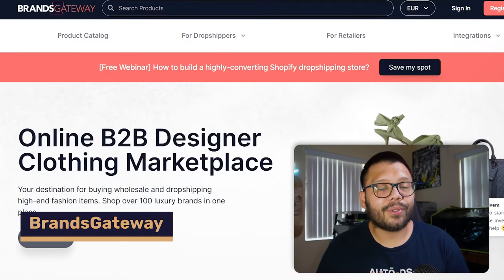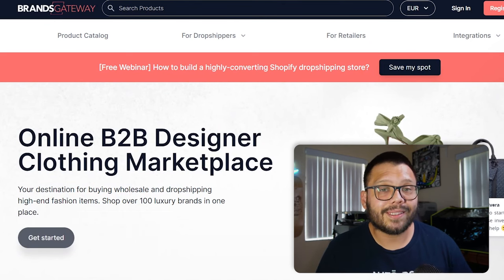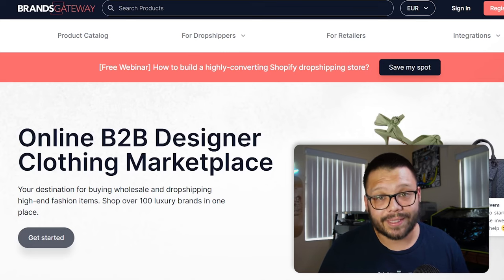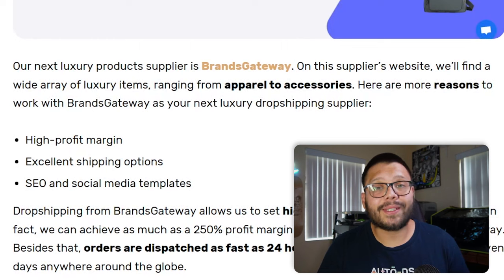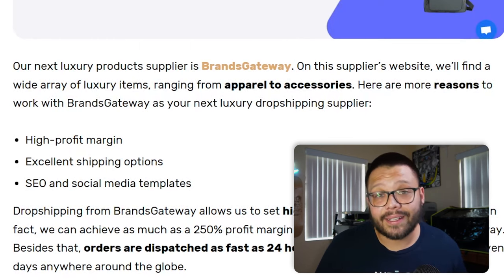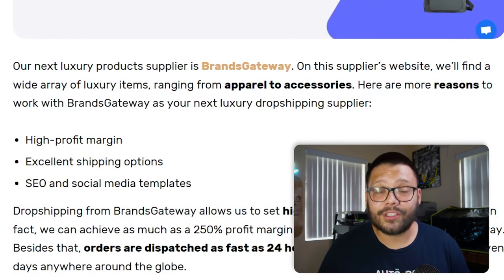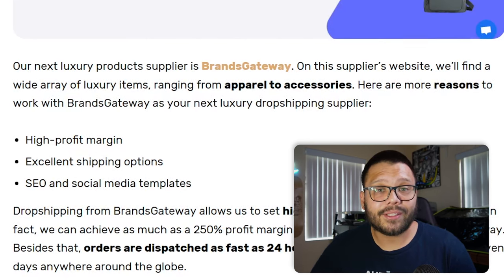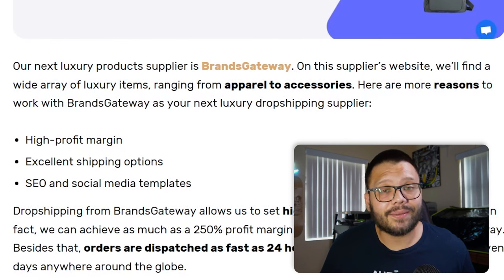This next one is pretty new and you may not have heard of it: Brands Gateway. Brands Gateway is a business-to-business designer marketplace specifically for clothing. Since it's B2B, you can always expect some of the best prices — pretty low prices on pretty high-end items, meaning high profit margins. They also have fast shipping options with orders usually dispatched within 24 hours and delivery between three to seven business days. On top of that, they have SEO and social media templates to help you get started selling and marketing your items.